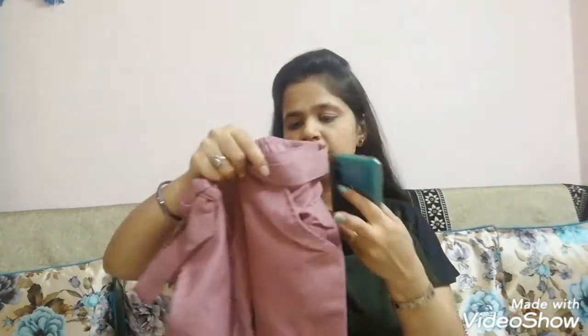I bought this one for around 250 to 300 rupees. It will be available around 300 rupees and there are 13 color options available. I really like it and I will also show you the side cuts.